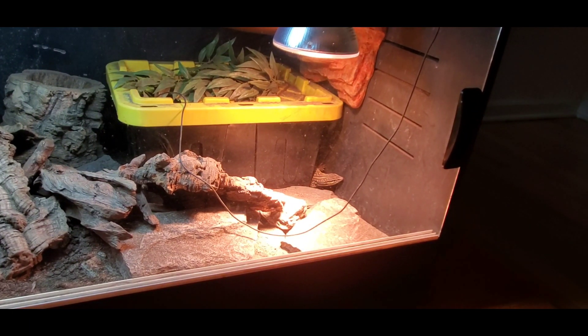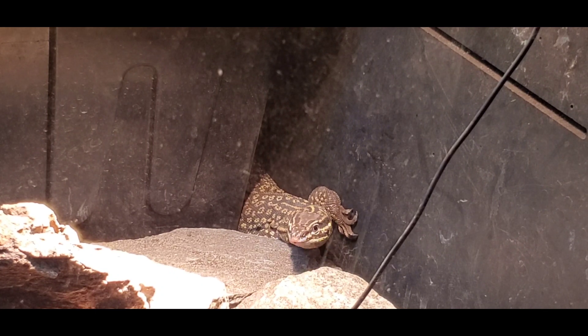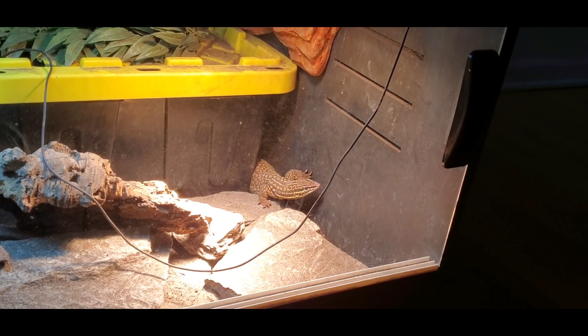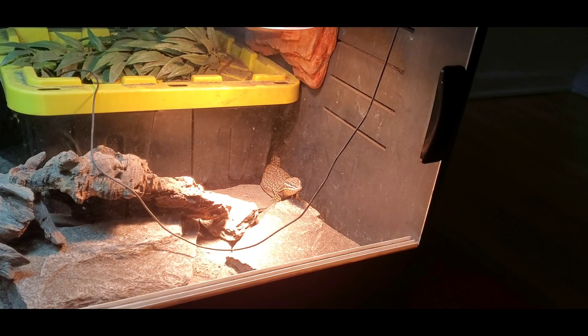One thing you'll notice with your Ackies — and this comes with personal education and time committed to learning the species — is that as they get older, males will dig less than females. The reason is that females are the egg layers. Even if the female hasn't been with a male and isn't gravid with fertile eggs, she still has to pass infertile eggs from time to time when she's cycling. If the animal can't find a place to comfortably lay those eggs, she may retain them and become egg-bound, which is very bad for her health and can cause her to crash. So for females, deep substrate and a large digging box are even more important.